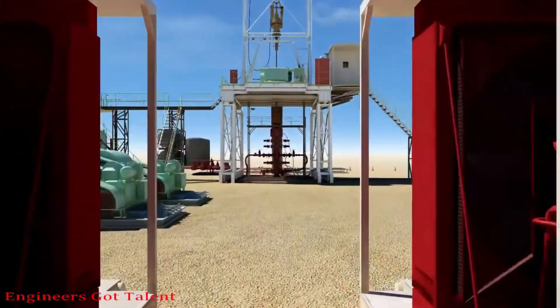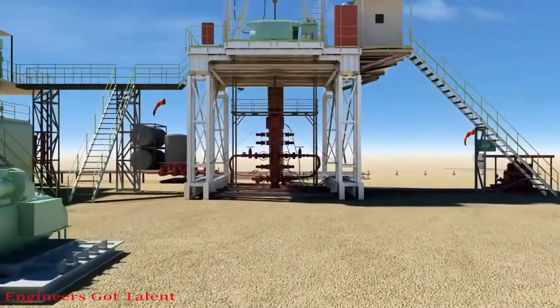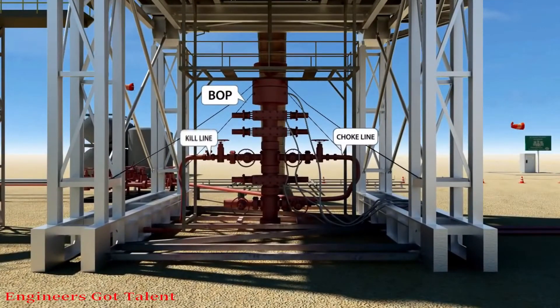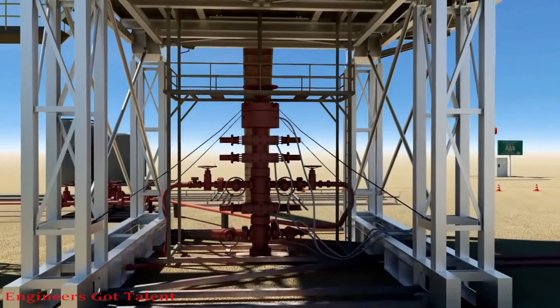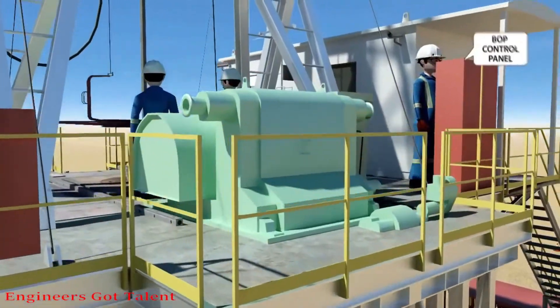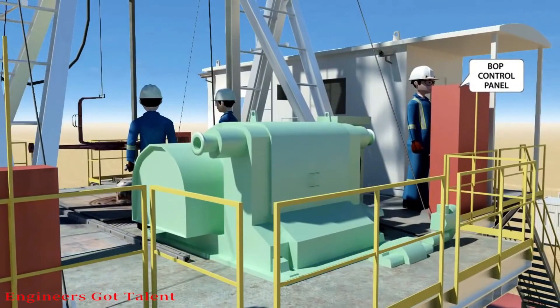Once a kick is detected, the secondary well control barrier, the blowout preventer (BOP), must be activated immediately by the driller to secure and shut the well for killing operations. This is done by closing the BOP using one of the BOP control panels — one situated on the rig floor and the second situated in the kumi unit.